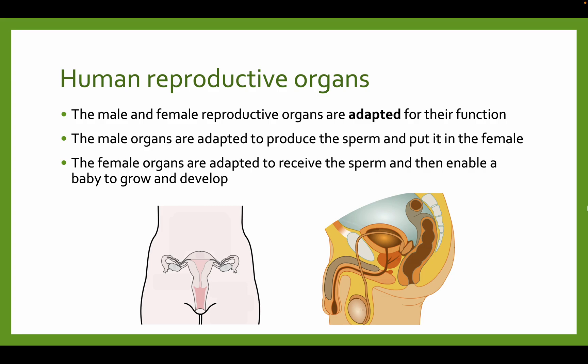Human reproductive organs. In this video, we're going to focus on the male reproductive system, and in the next video, we're going to look at the female reproductive system. This is all for GCSE biology, by the way.